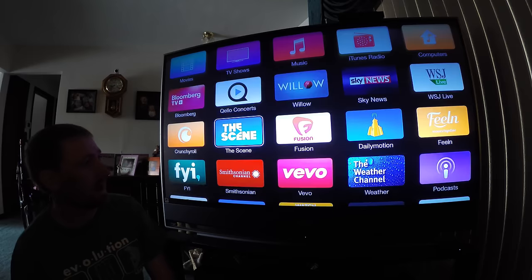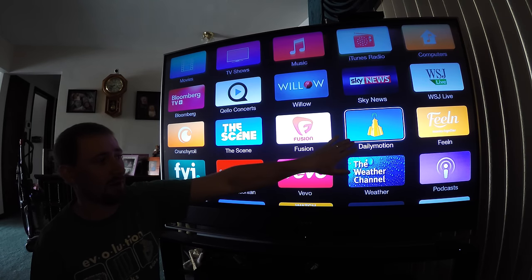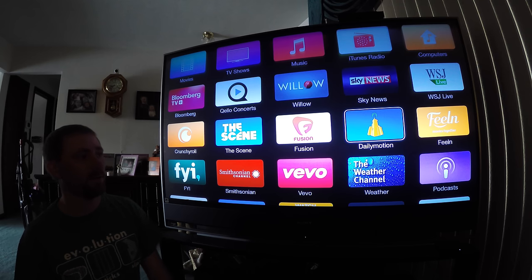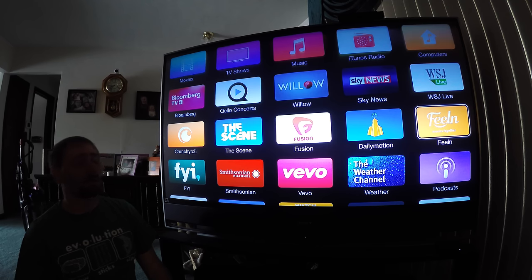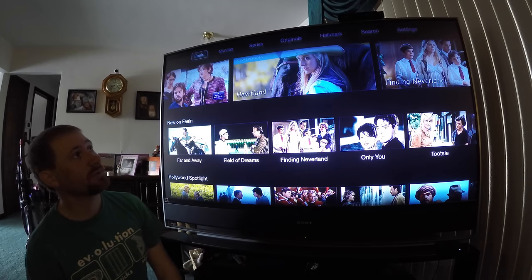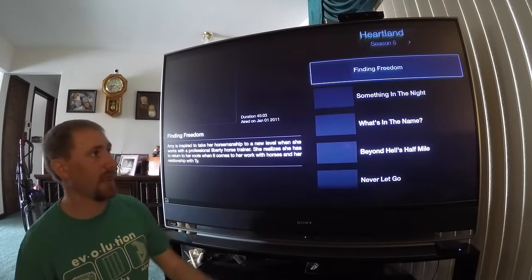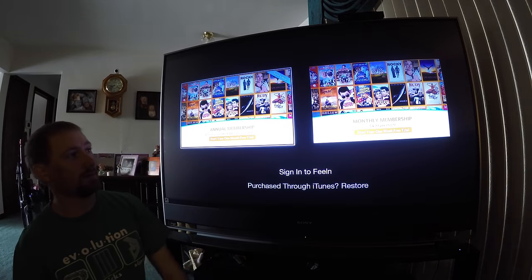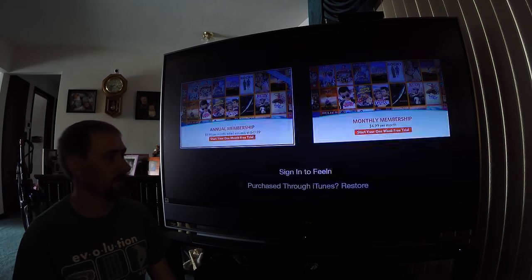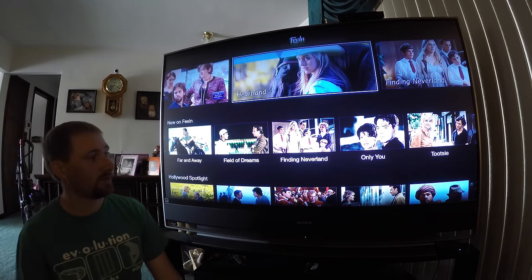Quallow has concerts available. Daily Motion is really good with a lot of carryover from YouTube content. Feeln — or Hallmark channel content — is subscription based. For those of you like my mother who loves the Hallmark Channel, you get access to all of that content with movies built in. It'll ask you to log in or pay for a subscription: $48 a year or $5 a month for unlimited access to Feeln and Hallmark Channel content. There are actually some good movies on there.